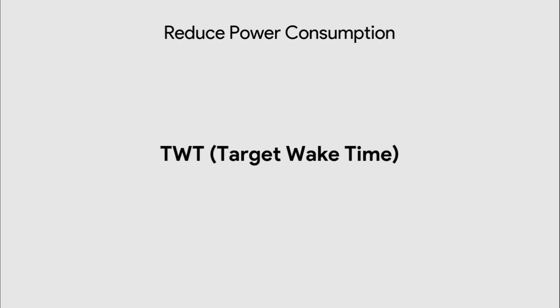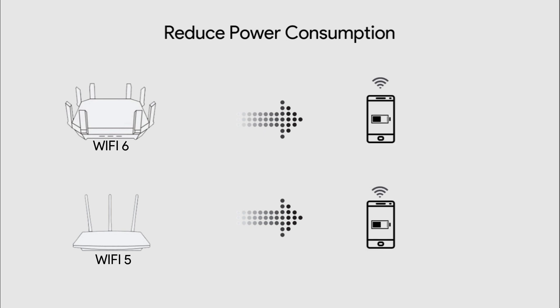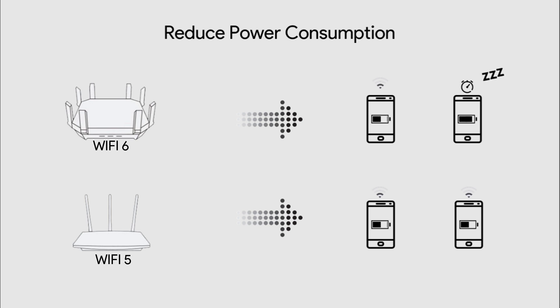The fourth feature is reduced power consumption. The new target wake time — TWT — feature allows devices to negotiate when and how often they will wake up to send or receive data, increasing device sleep time when not communicating with the router. Due to this sleep time, less power will be consumed, improving battery life for mobile and IoT devices.